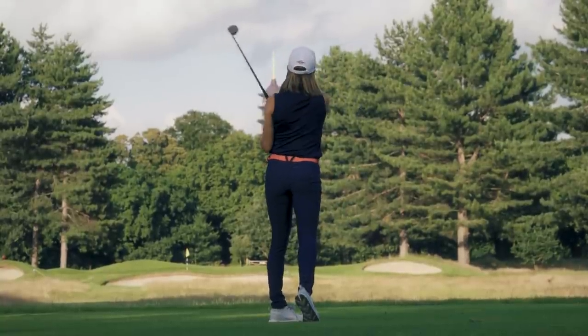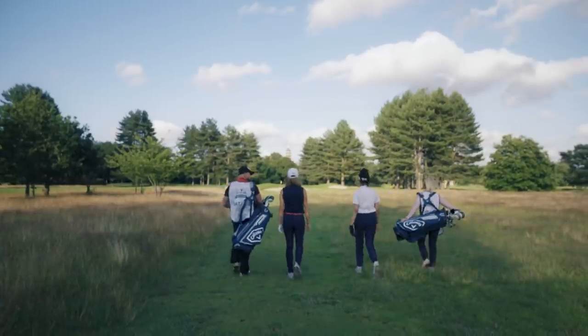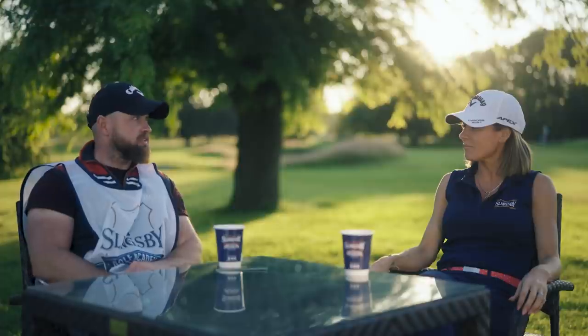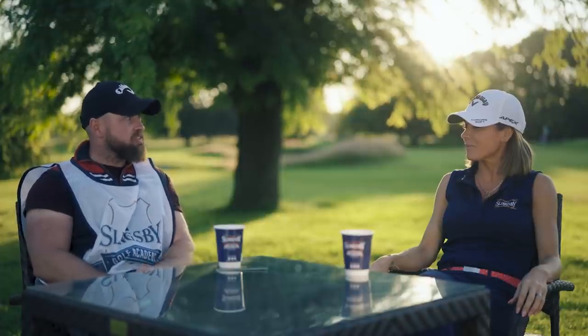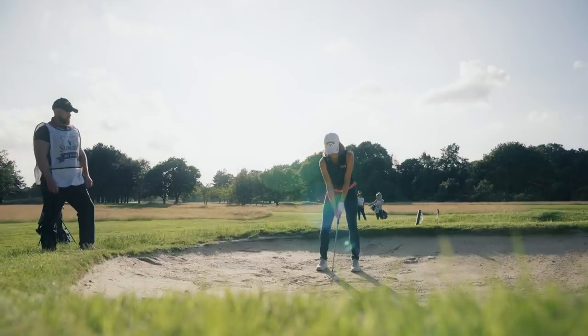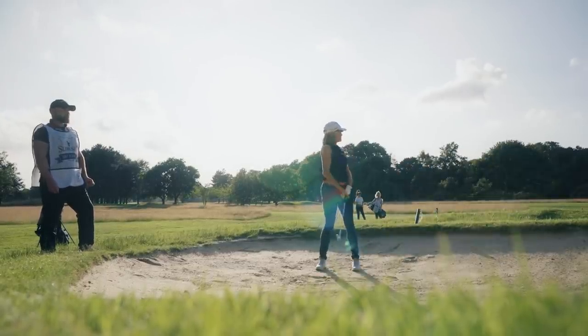Nice bounce, Natalie. Felt very grown up today — a real golf course for the first time. Really enjoyed it. It's beautiful. I thought you played really well, considering the length difference. We've hit drivers, we've hit hybrids off the fairway — we haven't done that before. Bunker. This is real golf, proper golf.